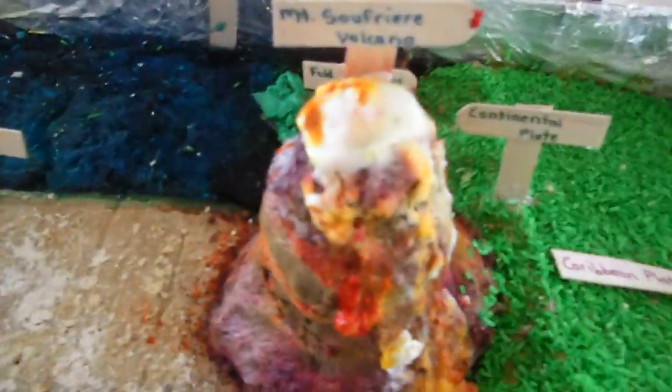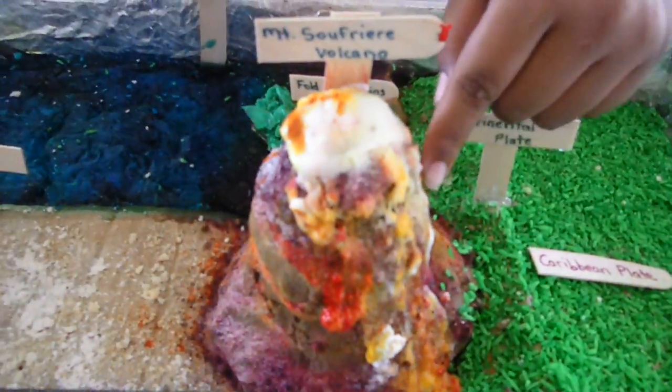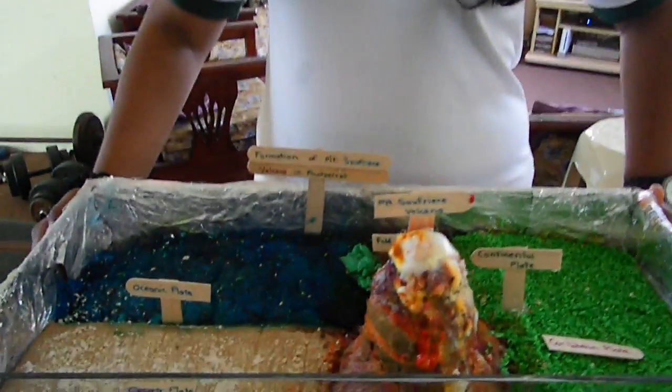This acidic lava dome shows lava and other volcanic deposits flowing down the side, forming new layers. Mount Soufrière, being a very active volcano, causes changes in the volcano's appearance.